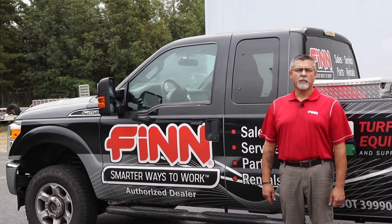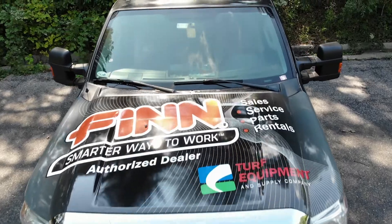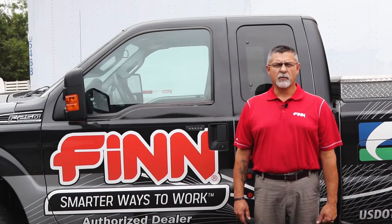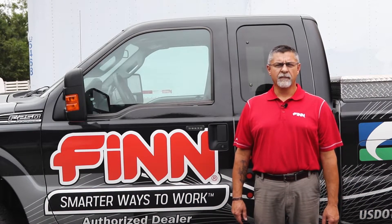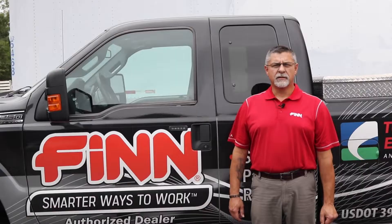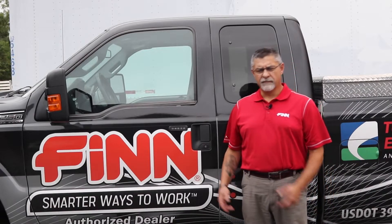Hi, I'm Rick Angemeyer, FIN Product Group Manager from Turf Equipment and Supply, and this is our special September video update. What makes this a unique video update is the fact that we're proud to announce we are now the FIN dealer for Maryland. With our expansion into Maryland, I'd like to introduce Dustin Rosdale as our FIN champion.